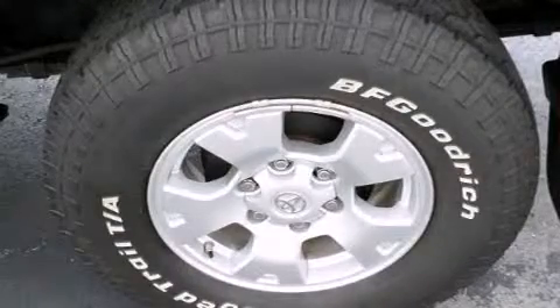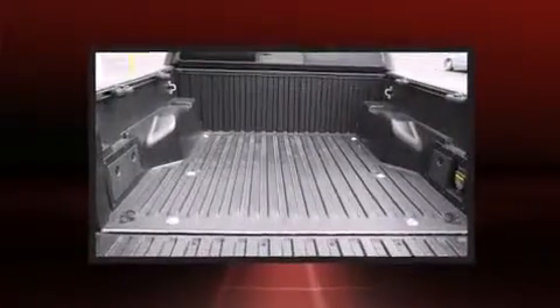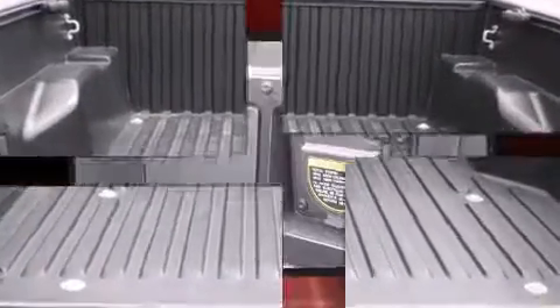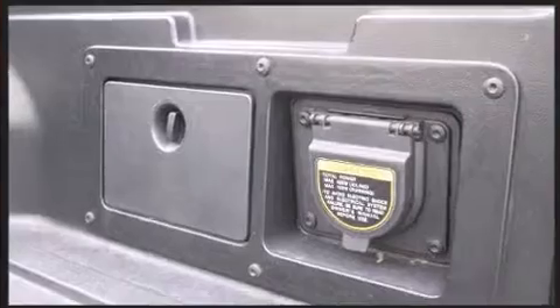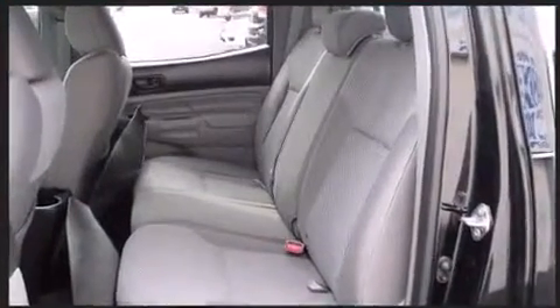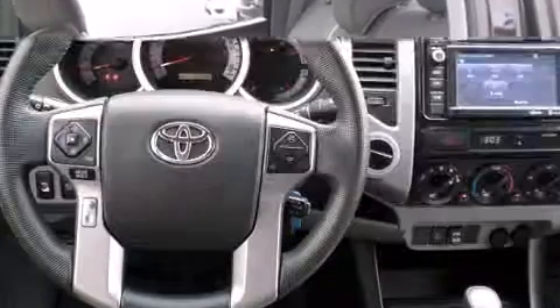Toyota prioritized comfort and style by including one-touch window functionality, a tachometer, skid plates, and air conditioning. Premium sound drives six speakers, providing you and your passengers a sensational audio experience.